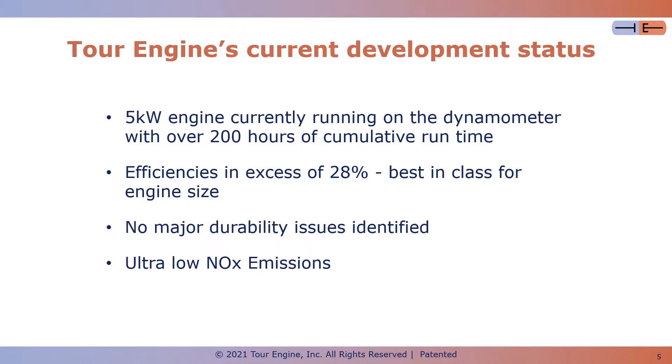We have no major durability issues, and this is a great achievement for a new engine design, which often suffers from durability issues at this stage of development. And we're measuring ultra-low NOx emissions out of the engine, with more details in the next slide.